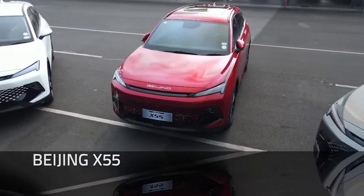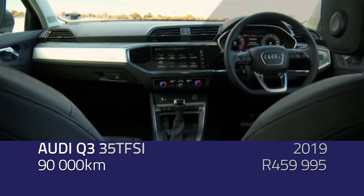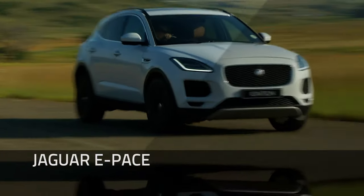On the Jaguar E-Pace, Tim would look at different options. The Beijing X55 is a good-looking vehicle, new to the market and doing quite well. However, he'd suggest the Kia Sportage, the Volkswagen Tiguan, and possibly an Audi Q3 in that space. For the Jag, he'd set it aside and look for something newer, more popular, and less costly to maintain. An extended warranty on the Jag would cost around 72,000 rand - and there's a good reason why a car that used to cost 900,000 rand now costs 470,000.